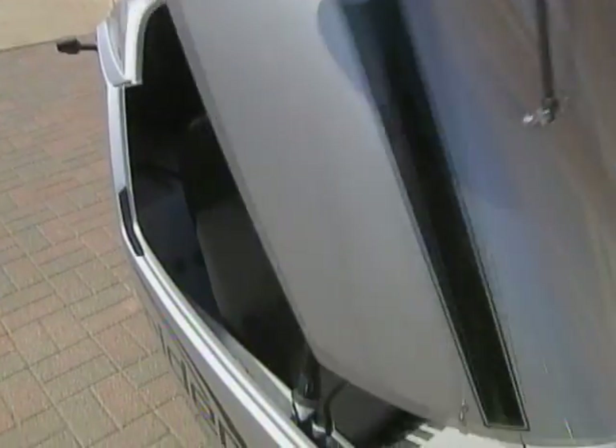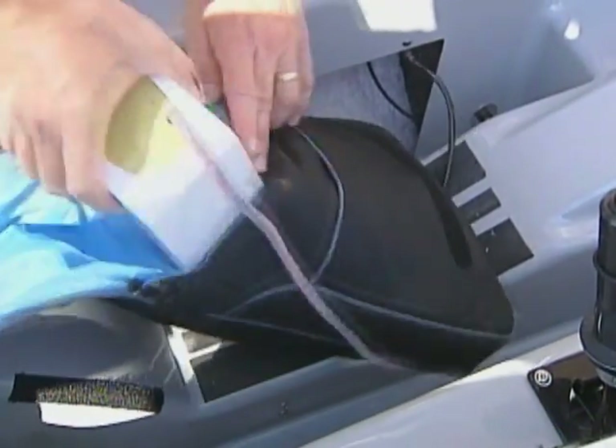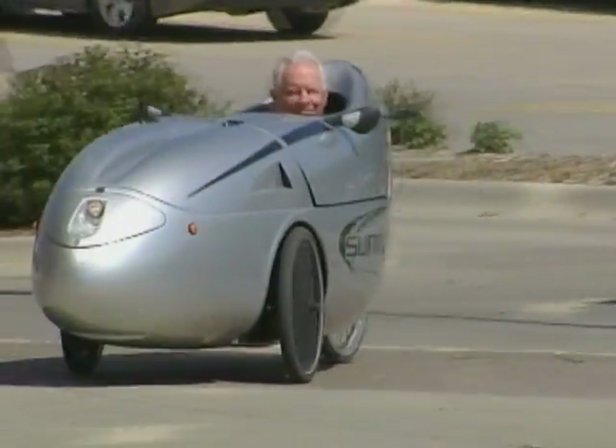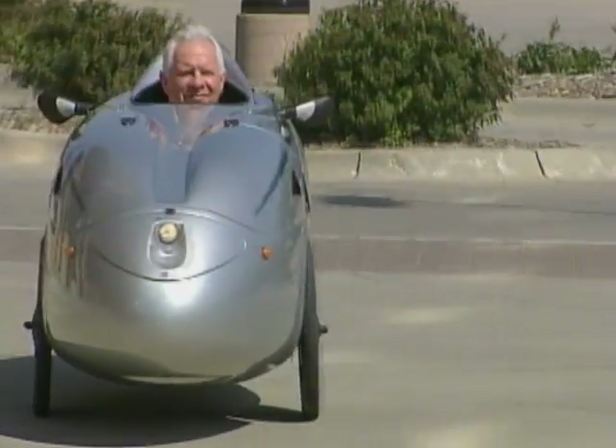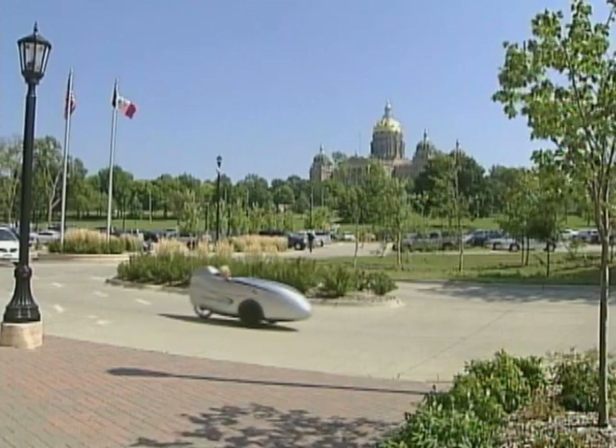It's a recumbent tricycle in a fiberglass frame with a battery — actually a 48 volt battery, a very large battery. Gordon Miller commutes in the only Velomobile in Iowa from Urbandale to the state capital, 21 miles round trip.